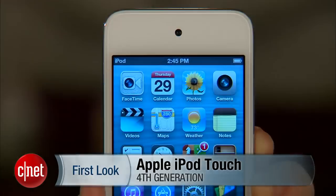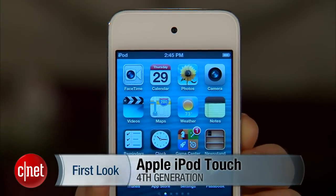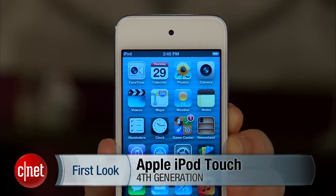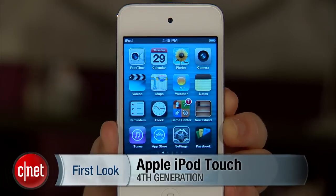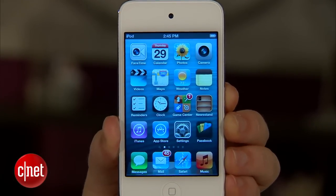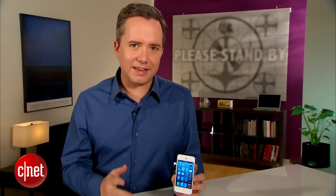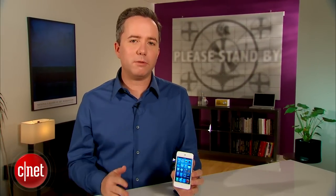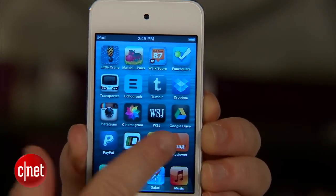Hey, I'm Donald Bell for CNET.com. Today I'm giving you a first look at the fourth generation Apple iPod Touch. Now this is technically not the first first look — this is probably the second or third first look, since this design of the iPod Touch has been around for going on its third year. You get 16GB of storage for $199, and this is the most affordable entry point into Apple's iOS ecosystem.